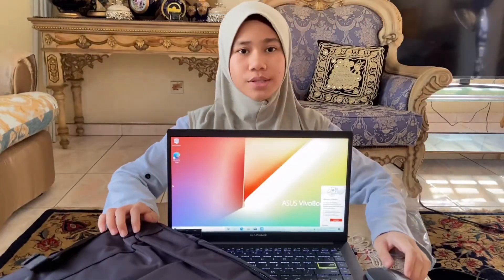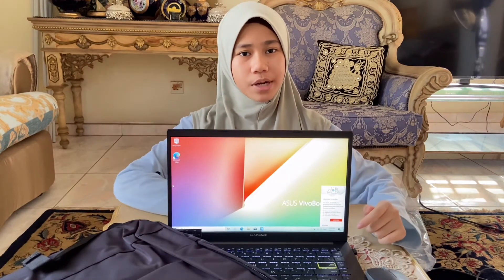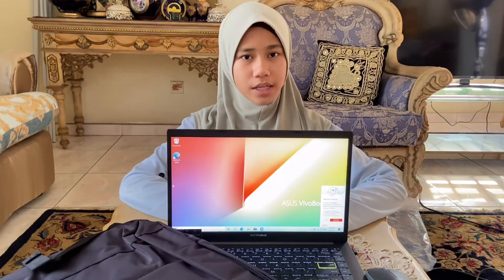The bag and mouse unboxing video link is in the comments — don't forget to watch it. Thank you for watching, I hope to see you guys in my next video. Bye!